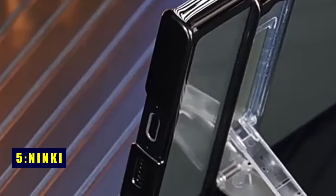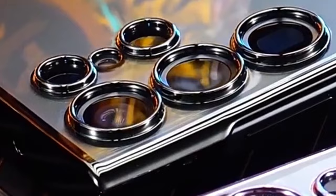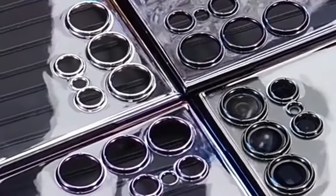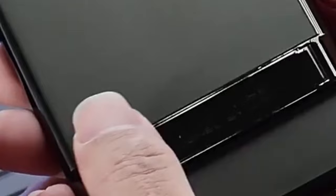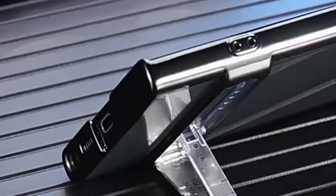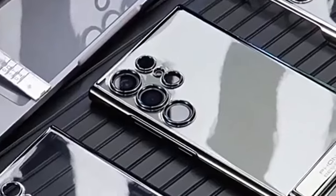Introducing the Ninki Multi-Angle Kickstand Clear Case, meticulously designed for the Samsung Galaxy S24 Ultra 5G 2024 model. This versatile case caters to both men and women, offering a sleek and protective solution. Equipped with a sturdy kickstand featuring three stand modes, it ensures a comfortable hands-free viewing experience. The crystal-clear, anti-yellowing polycarbonate back showcases your phone's elegance while resisting scratches.